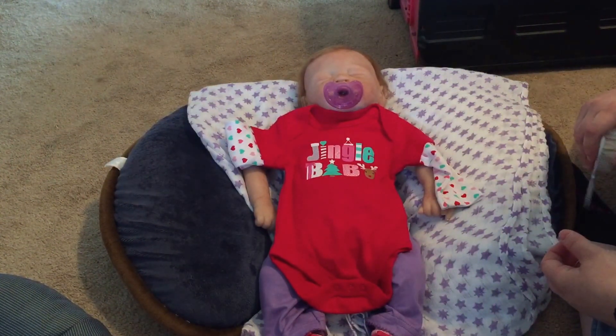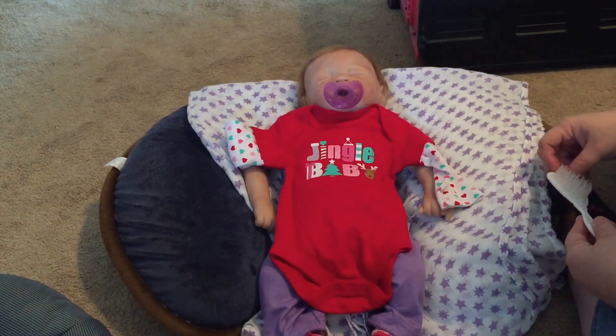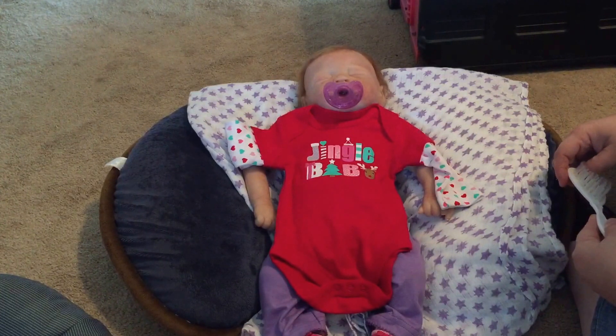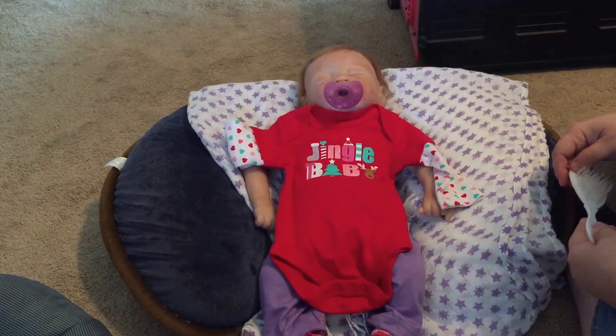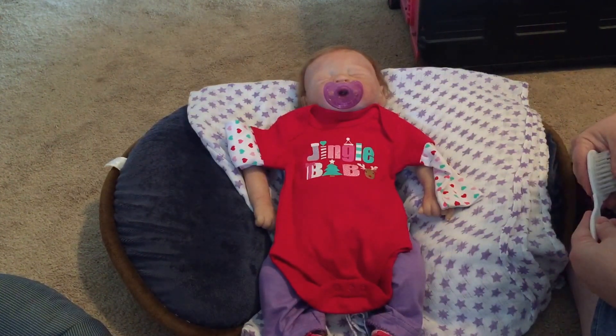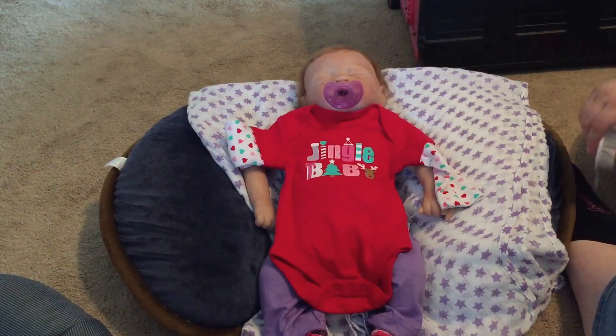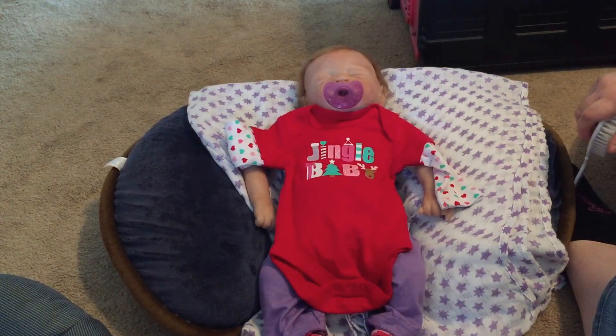For my birthday that year my best friend got me a Native girl. Later on I got a Hispanic boy and a dark African-American girl - I think those are the four that I have. Next week I will get them out - they've been packed away for a few years - and maybe do a video with them.